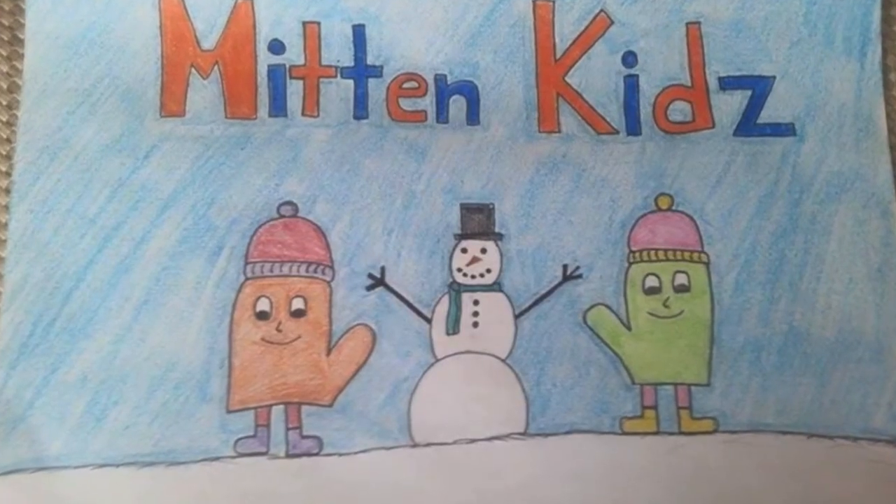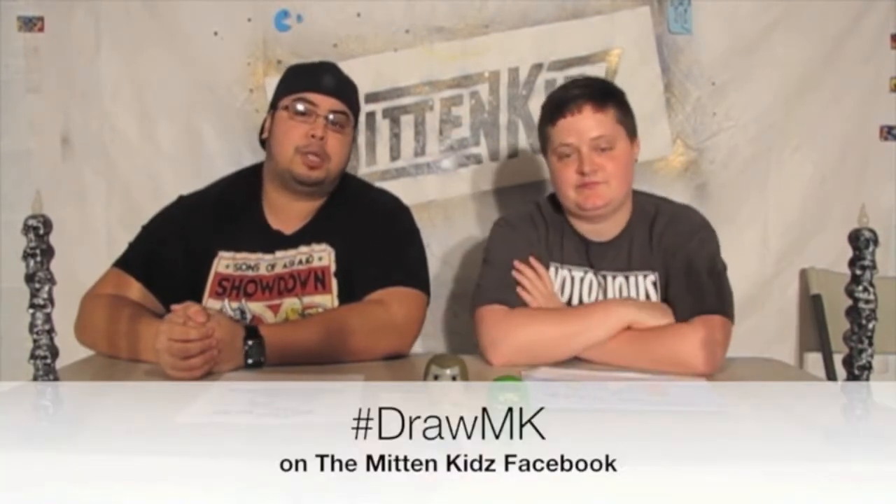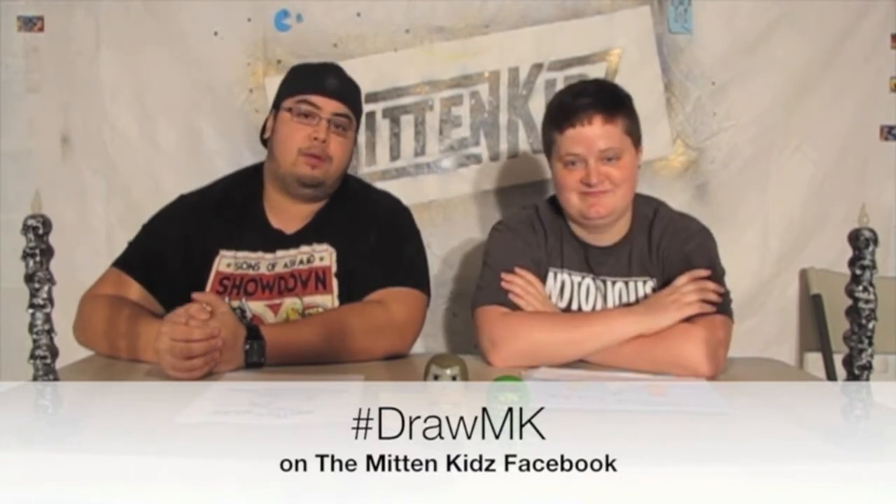And lastly, submitted by Haley and her daughter Blair — they're two Mitten kids — their depiction of us building a snowman. This is a badass snowman. I like the colors; it represents the Tigers. Thank you so much, Haley, Blair, Allison, Logan, and Ryan. If you want to submit your pictures to go up on the Mitten Wall, please submit them to our Facebook page using the hashtag DrawMK. We'll show off pictures at the beginning of every video.